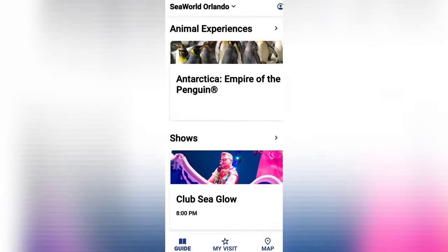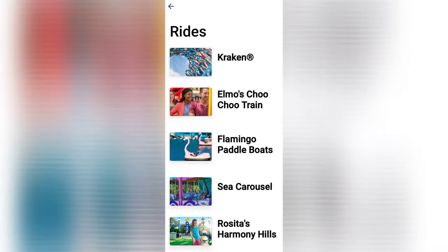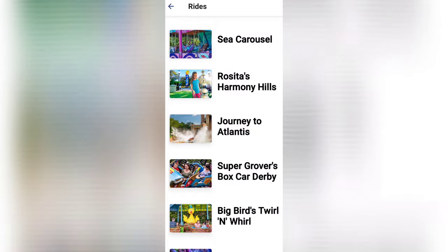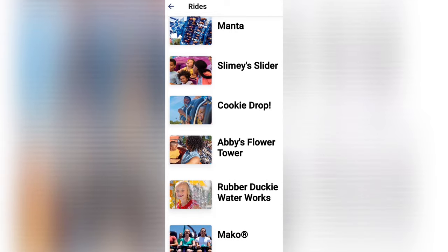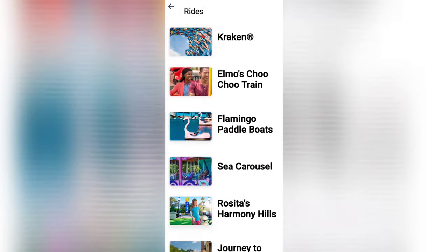Here's one of my favorite updates to the app — the rides section. When you click on it, it shows you all the rides in the park. What I absolutely love is that the app now shows wait times, which is another great tool to plan out your day. It also shows information about each ride, including height requirements.